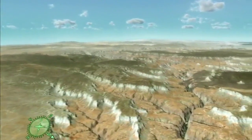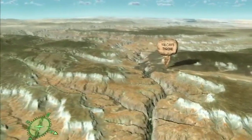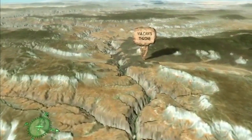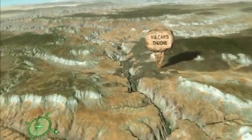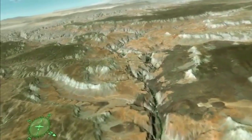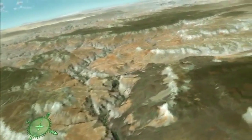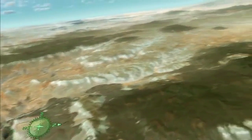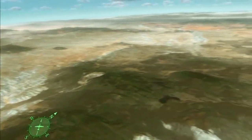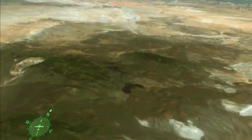Further downriver, we approach Vulcan's Throne, the remnant of an ancient volcano. Beginning 630,000 years ago, lava poured forth over the canyon rim from volcanoes such as this, damming the river at least 13 times. Each time the river was blocked, water collected behind the dams. Eventually, the weight and pressure of the water caused them to fail catastrophically. Remains of these dams can still be seen perched on the cliff walls. Volcanic eruptions came to an end about 10,000 years ago.